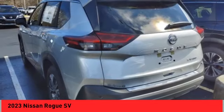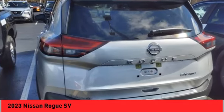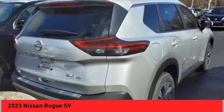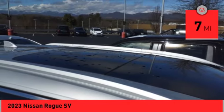With a 5-star side impact safety rating and competent handling, the Rogue is more than you expect and everything you deserve. This vehicle has less than 100 miles. Here are some of this vehicle's great options.